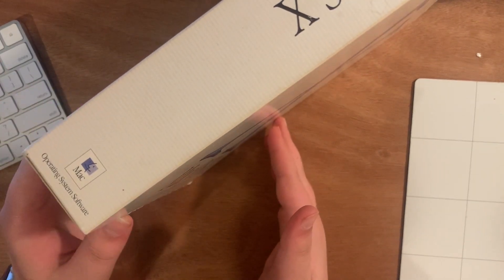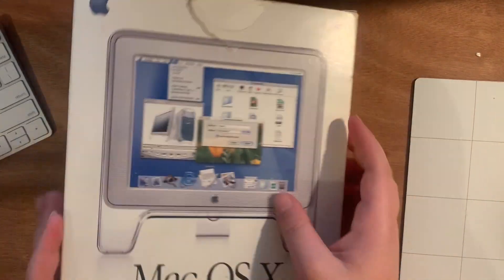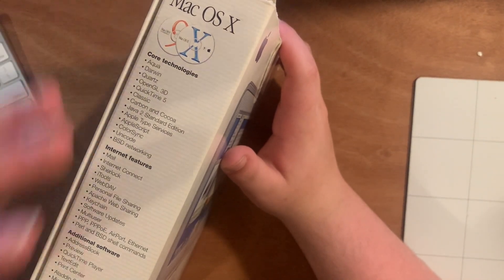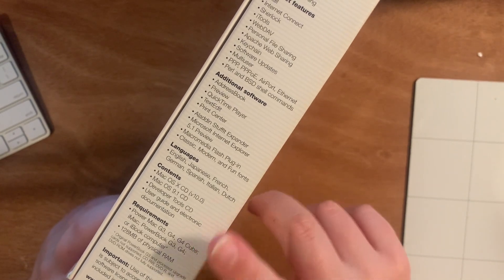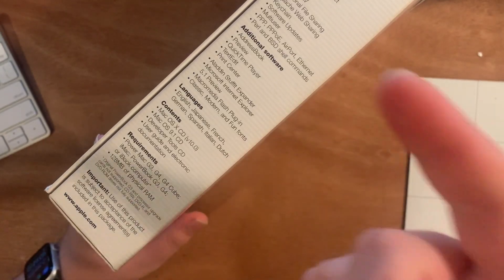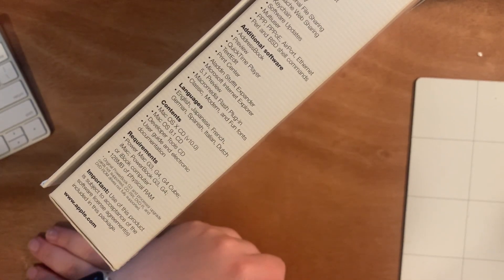On the side you've got the Mac OS 10 branding, as well as 'Mac operating system software.' Down here we've got 'Mac OS 10, the world's most advanced operating system.' And on the side right here you can see core technologies like Darwin — internet features, additional software languages, contents. I don't have the Mac OS 9.1 CD, so don't get your hopes up. And then requirements: Power Mac G3, G4, G4 Cube, iMac, PowerBook G3 — whatever. You only needed 128 megabytes of physical RAM in your computer. That's pretty interesting.